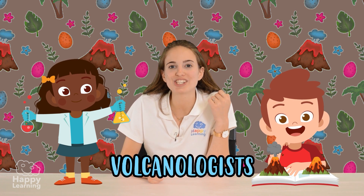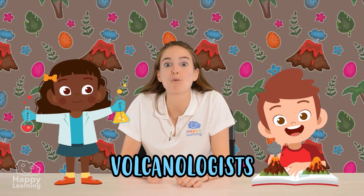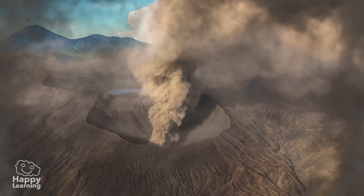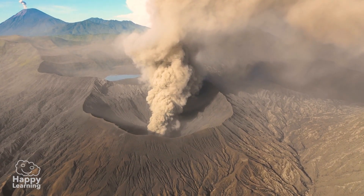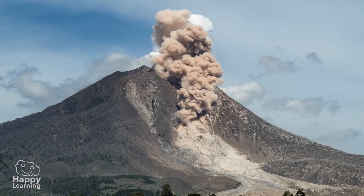By the way, did you know that the people who study volcanoes are called volcanologists? And with their tools and knowledge, they are able to know when a volcano is going to erupt. This way, they can help the people in the volcano's surroundings so they can leave before the volcano erupts.